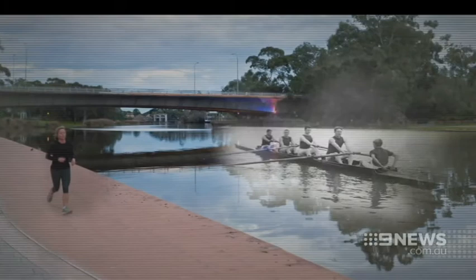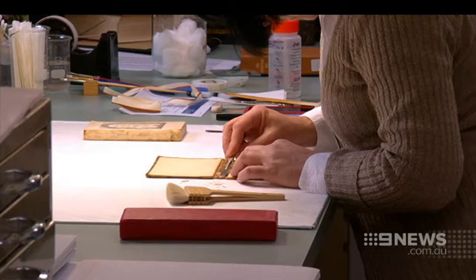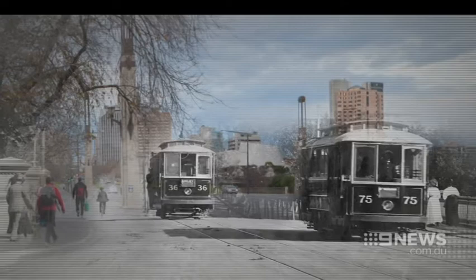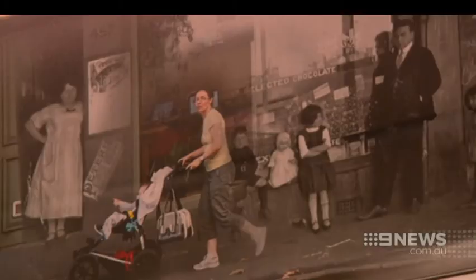Eleven digital montages make up the Transitions exhibition, which is currently on display at the State Library. Created by award-winning photojournalist John Donegan, the collection mixes original photos lifted from glass plate negatives with a combination of several present-day images taken with a digital camera. Each photo is electronically blended, and the end result is a snapshot of the past and the present.